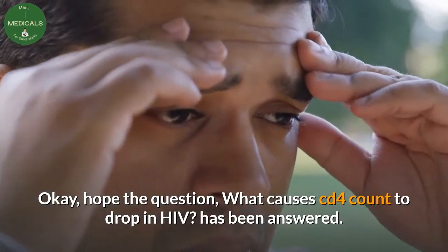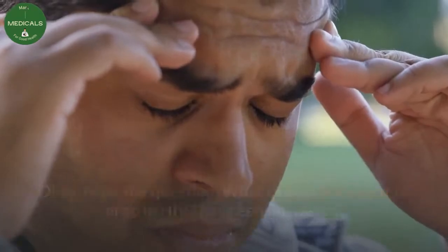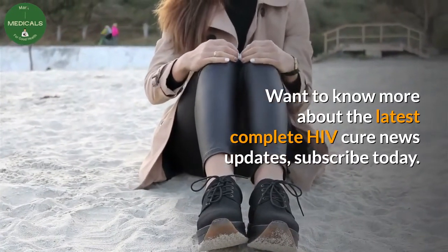Hope the question — what causes CD4 count to drop in HIV? — has been answered. Want to know more about the latest complete HIV cure news updates? Subscribe today.